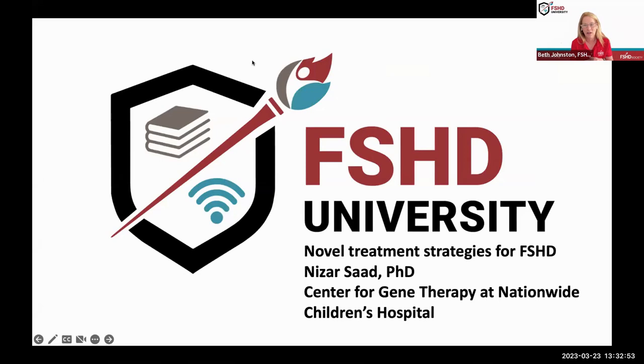Hello, everybody. Welcome. I'm Beth Johnston, Chief Community Engagement Officer at the FSHD Society. Today, here with my colleagues June Kinoshita and Dr. Jamshid Arjaman, we'd like to welcome you to our FSHD University webinar. The FSHD Society offers these free webinars and many other educational events to educate and empower everyone affected by FSHD to become their own best advocates. Today, from the Ohio State University's College of Medicine and the Center for Gene Therapy at Nationwide Children's Hospital, we welcome Dr. Nazar Saad, who will give us an overview on the therapeutic landscape of FSHD and updates on his ongoing research.